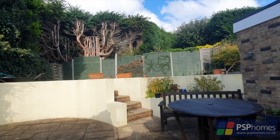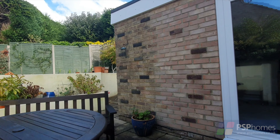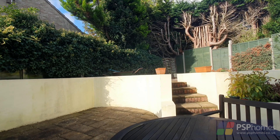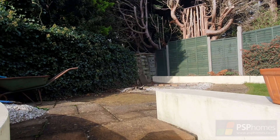To the rear is an easily maintained and landscaped rear garden providing a high degree of privacy and seclusion. The paved terrace provides an ideal spot for barbecues and steps lead up to an expansive lawn. At the front there is a block paved driveway providing parking for two cars and a pretty garden.